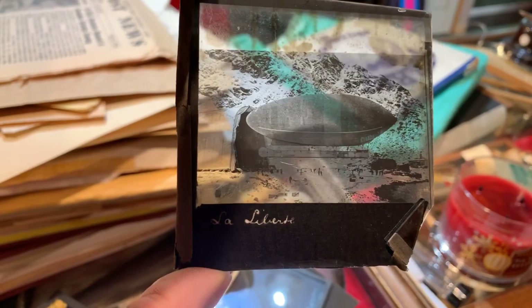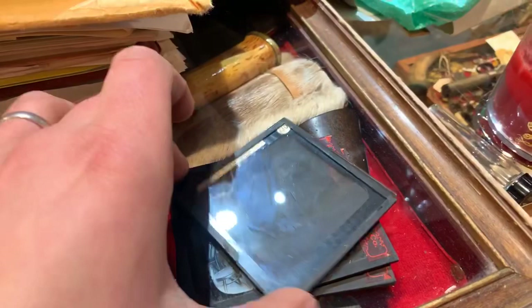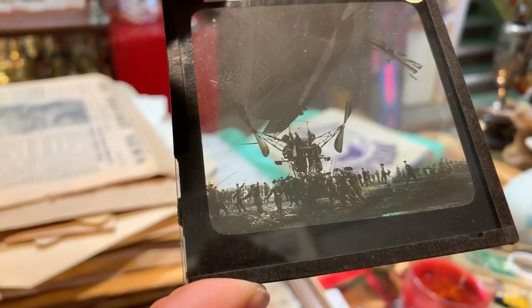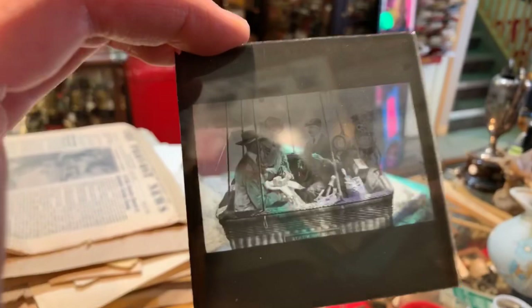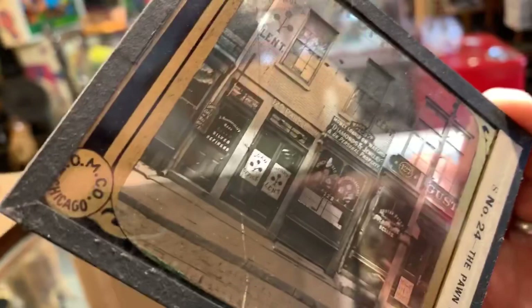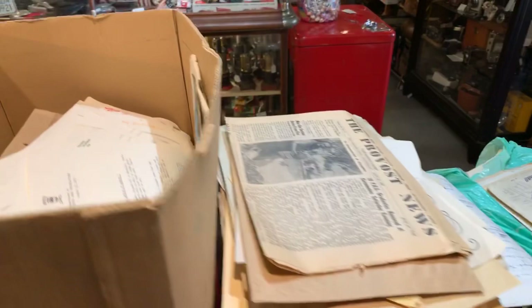All of these slides are early aviation slides - really early stuff. I have no idea how to price an original slide of the Wright Brothers' airplane flying. This one - La Liberté - that must be the name of that airship. There's a British flag hanging off of it. And look at this one - there they are in the airship basket, looks like they have cheese and champagne, having a little picnic up in the sky. Here's some old guys in a saloon - I love old glass slides. I'm going to see if I can get these printed and preserved, and I'll post pictures on our Instagram.